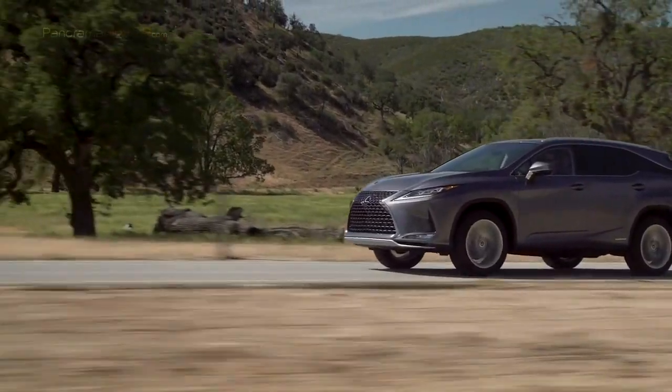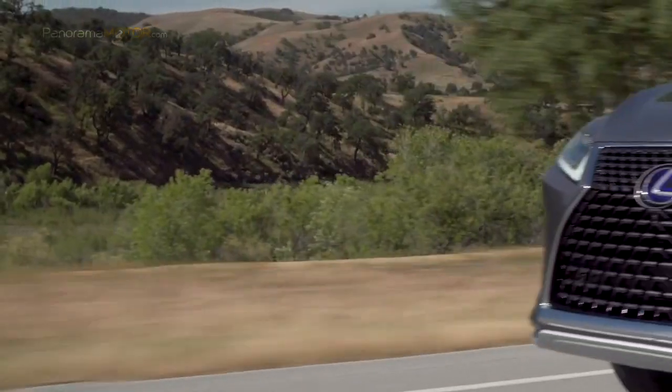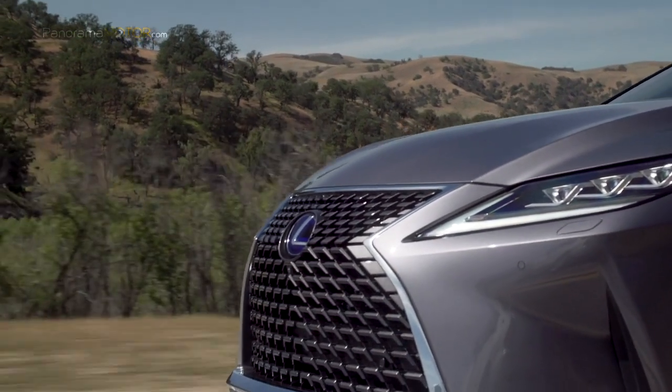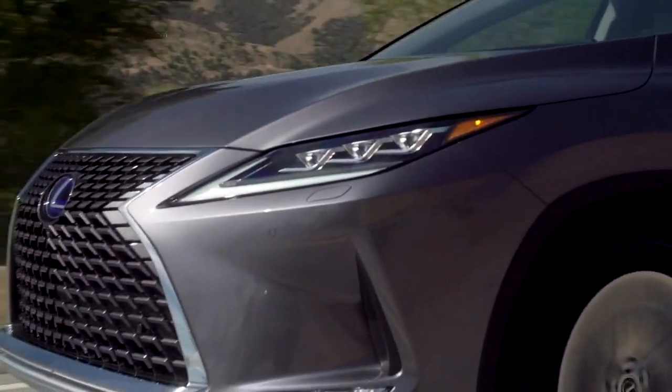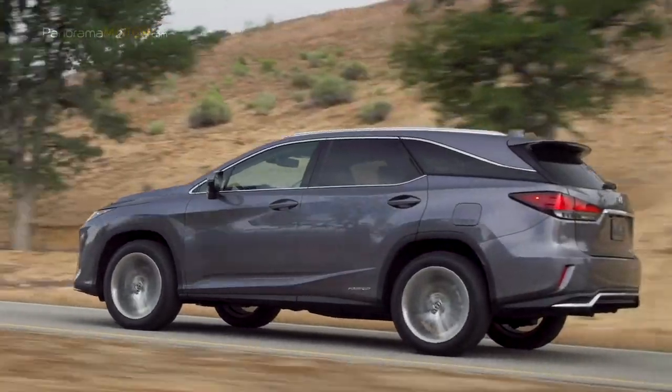El sistema híbrido cuenta con un motor de gasolina con 262 caballos en combinación con dos eléctricos, uno para el eje delantero con 167 caballos y otro montado en el eje posterior que ofrece 68 caballos. En conjunto cuentan con una potencia de 313 caballos, más que suficientes para mover al RX con soltura.